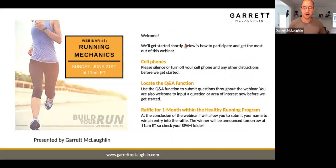Hello, ladies and gentlemen. Thanks for joining us for the third and final webinar in the Build Your Run series. My name is Garrett McLaughlin. Before we get started with this content today, do me a favor — silence any technology, cell phones, TVs, anything around you. There's a lot of content to get through today, and a lot of great information that will help you better fine tune your running moving forward. I want to make sure you get the most value from this content.